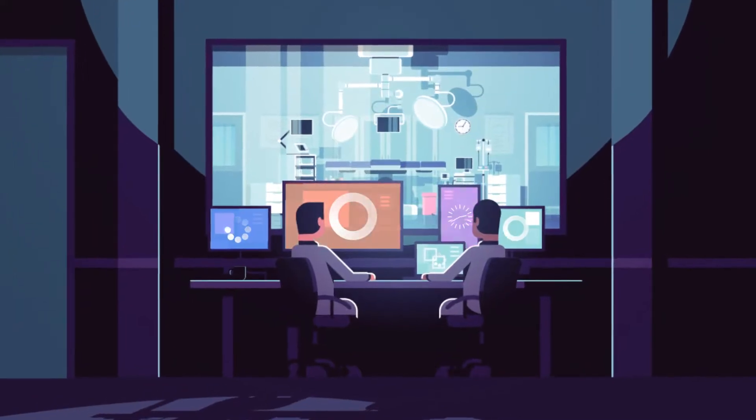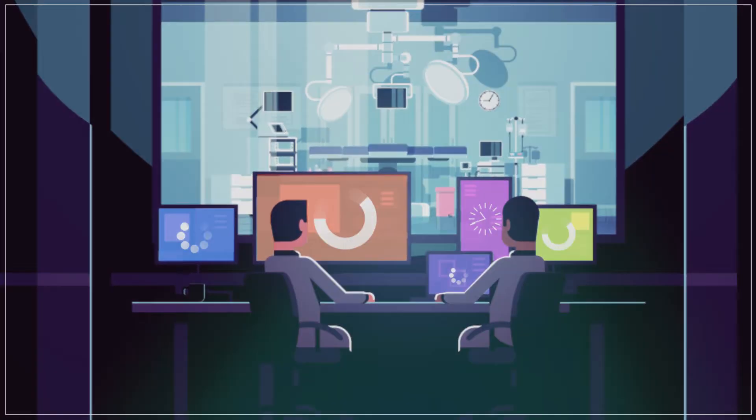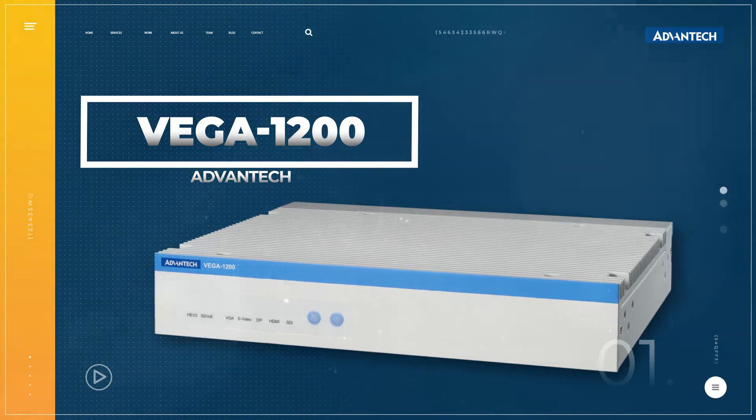These limitations are paired with increasing demands for telemedicine capabilities brought about by the pandemic. Advantex Vega 1200 provides a solution to many of these problems.